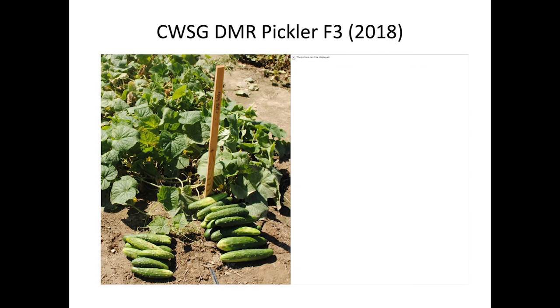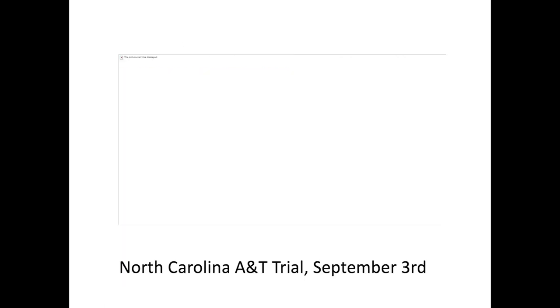You can see here this is F3 fruit from this year — it's looking more like a pickler. We definitely saw a lot of variation in the breeding trial and were excited about the selections. The handout has more information about the origins of the breeding population we're working with. On the remote trials, we don't have all the information yet — we didn't get results from the North Carolina A&T trial yet, unfortunately, but that should be up soon. Sandra on the right is from North Carolina A&T.